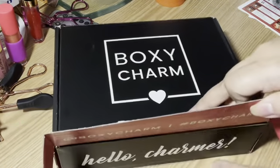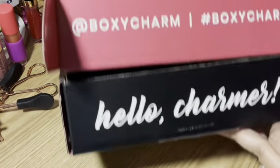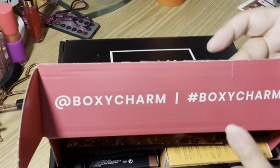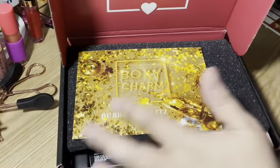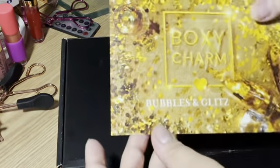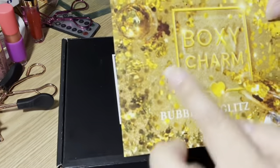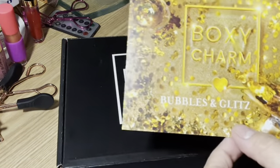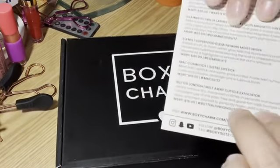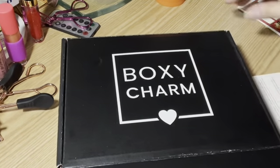The first thing we see when we open it is my favorite. So the Base Box is red on the inside — that's how you know it is the Base Box. When you open it, it has a little card that tells you what the theme is for this month. And the theme for this month is Bubbles and Glitz — perfect for New Year! It also tells you what products you're getting and how much each product is.